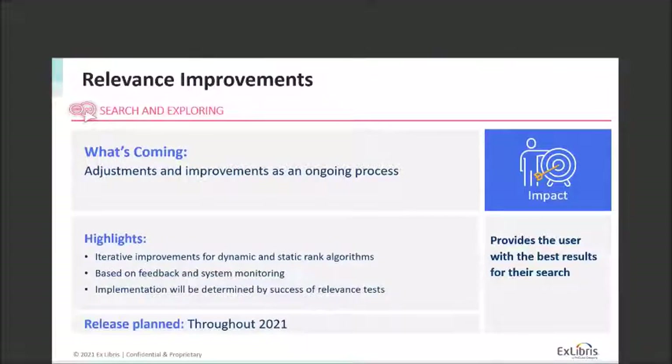The biggest thing in the search and exploring category is relevance for Summon. That is an ongoing process, and every year we work on improving it and making it react better to the content mix you have and the queries end users send. This year we'll focus on improvements based on dynamic and static rank algorithms. Dynamic refers to things that happen in the moment of the search — what search terms are being used, what filters or facets are being applied and how they interact with the algorithm.